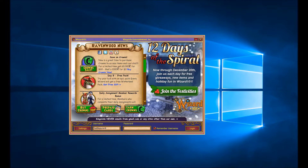Today is December 16th, Day 9 of the 12 Days of the Spiral. KingsIsle are beautiful and they have given each and every player of Wizard101 a free gift. With this free gift, you can click that link.